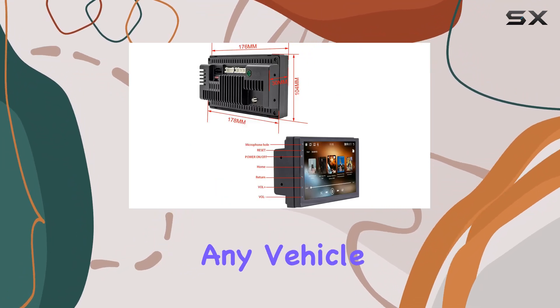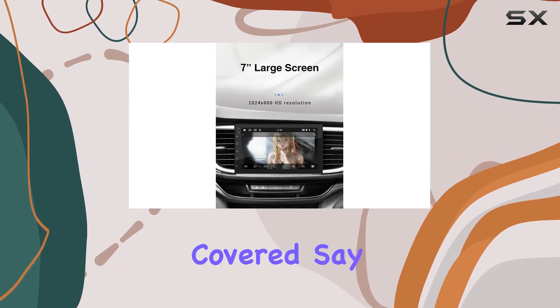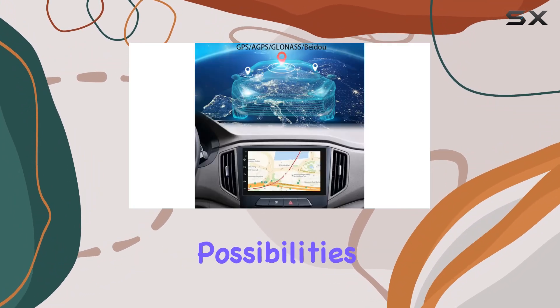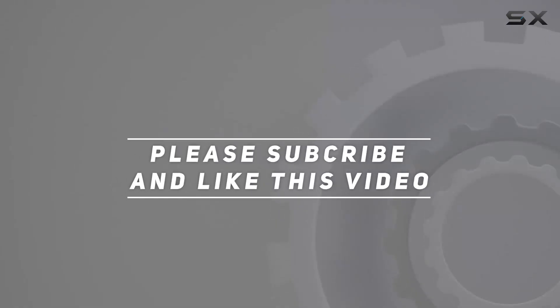In conclusion, the Eagle Rich car radio is a must-have upgrade for any vehicle. Whether you're navigating city streets or embarking on a cross-country road trip, this versatile multimedia player has you covered. Say goodbye to mundane drives and hello to a world of entertainment possibilities, all at the touch of a screen. Check out the video description for the updated price, and thank you for watching.